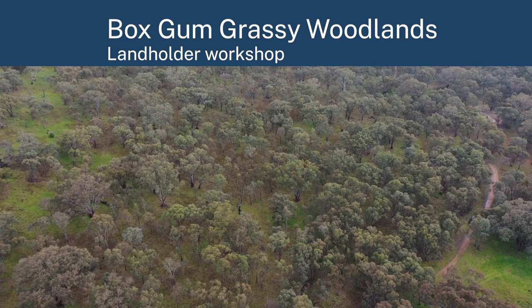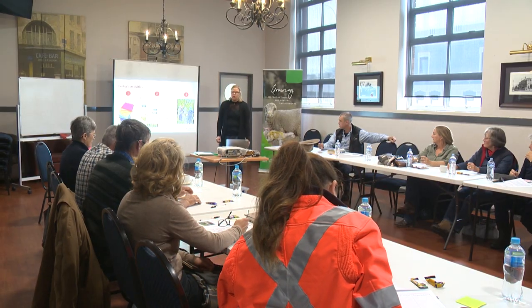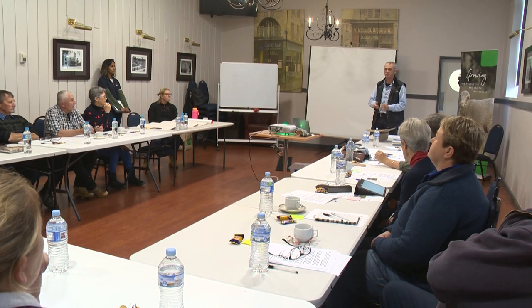Today we're here at Cootamundra for the Boxcomb Grassy Woodland Workshop. The workshop is for landholders to learn about the benefits of managing the woodlands. We've got Carina Roman doing a social survey session with landholders and Mason Crane doing grazing management and plant identification.